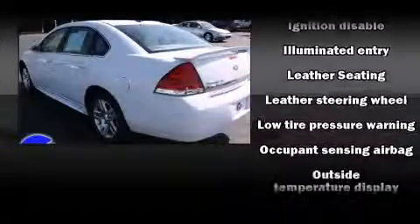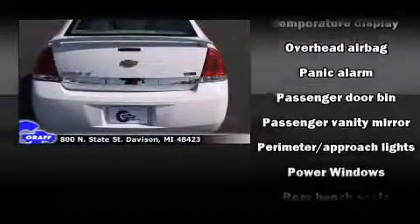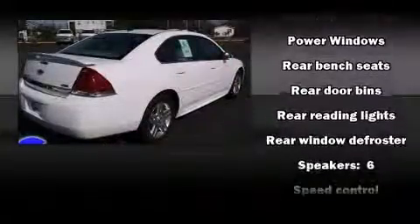Top features include front fog lights, front and rear reading lights, one-touch window functionality, variably intermittent wipers, front dual-zone air conditioning, and more.